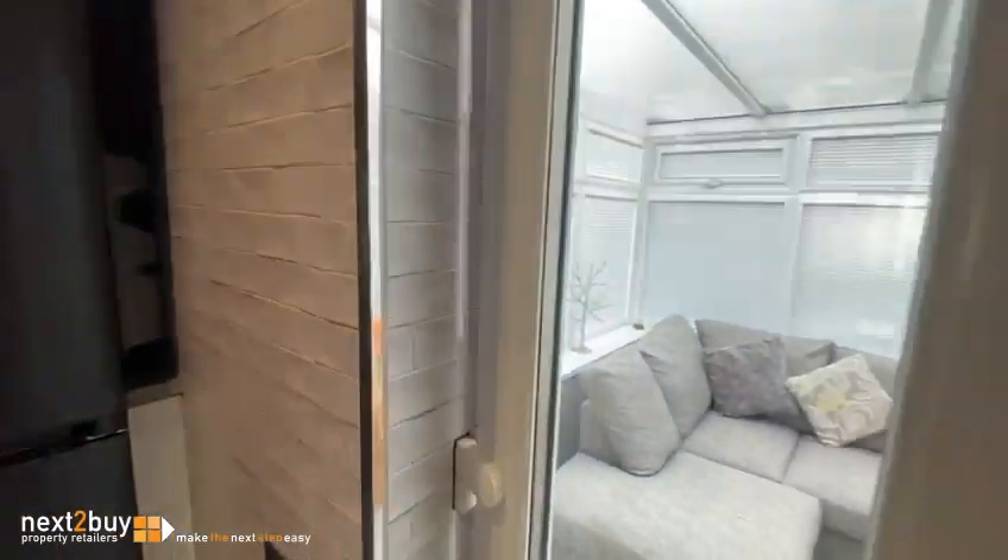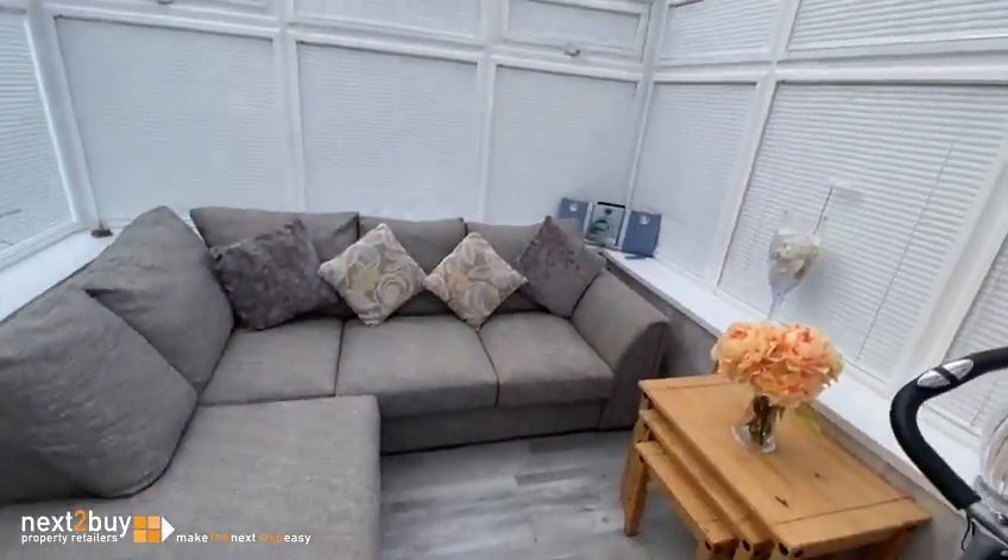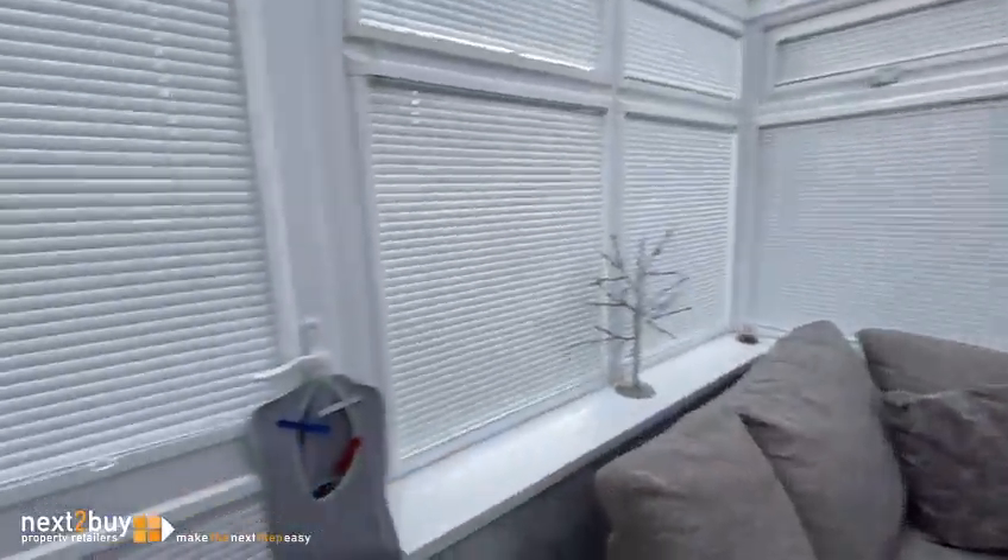There are French doors leading to the conservatory, which is a nice size and has all the fitted blinds as well.